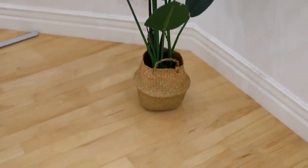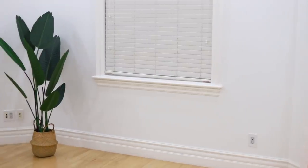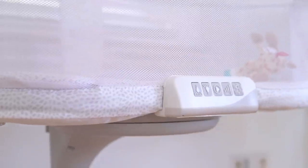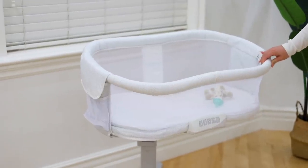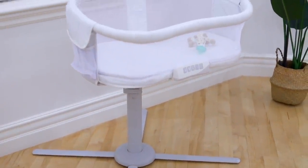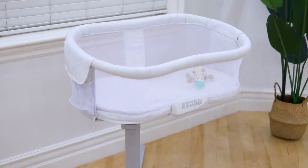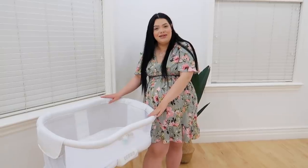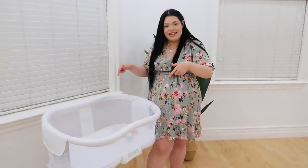Over here we have the bassinet. It's here for now but it's actually going to be right next to our bed — I just don't want it in our room creating clutter before we get back from the hospital. When we get back, we'll set it up right next to our bed and she'll be sleeping right next to us, but for now it's in the nursery.